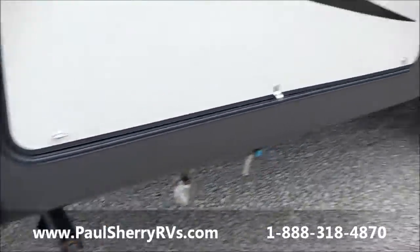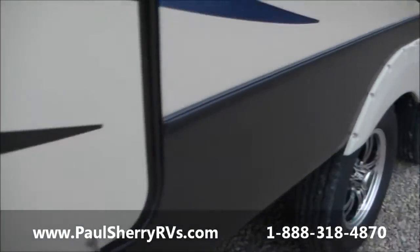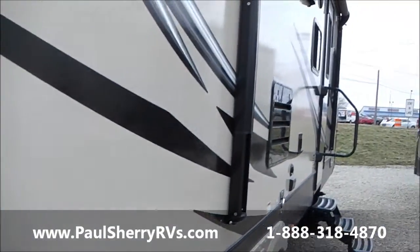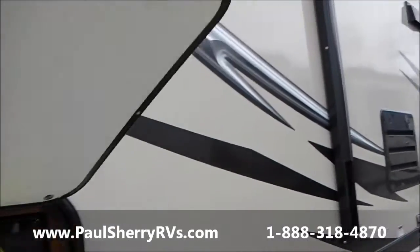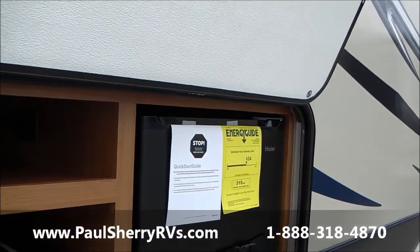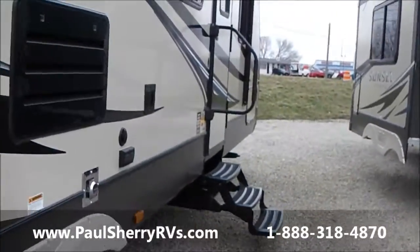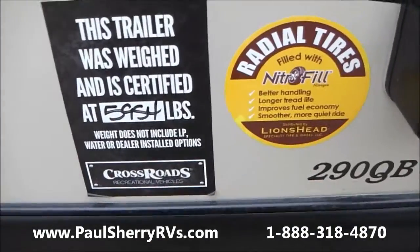Manual stabilizer jacks — not a bad thing. Beautiful aluminum wheels. Here's your outside kitchen: it's going to have a gas outlet for the gas grill and a two-burner stove. Let me get this open for you — yep, plenty of storage, electric outlets, electric refrigerator, hot and cold water sink, and a two-burner stove.